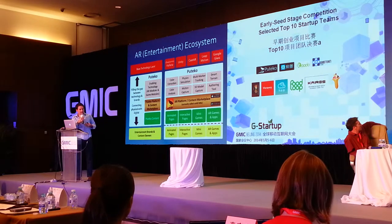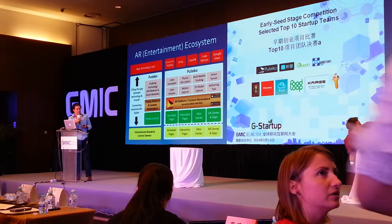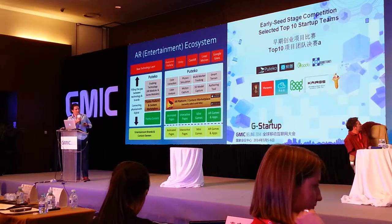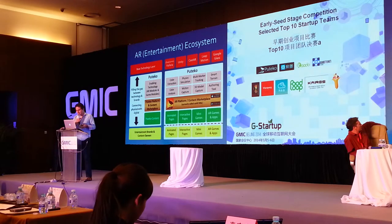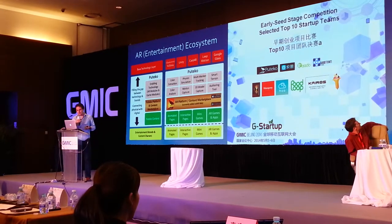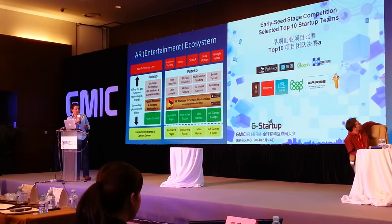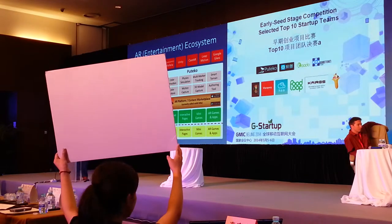We've got enabling technologies such as colour extraction, which allows us to turn colouring pages into AR. Colour analysis means that how you colour the page determines what the characters do when they pop up. Multi-marker tracking allows us to have multiple pages — stick them together and they'll pop up. For example, you have Pokémon characters; put two of them together and they'll pop up and fight each other. We're also capitalising on a very fragmented AR market by creating a platform and content marketplace, putting all content in the same place rather than requiring users to download a separate app for every brand.